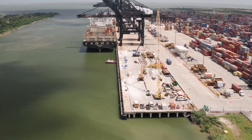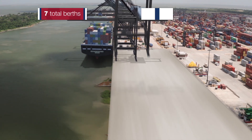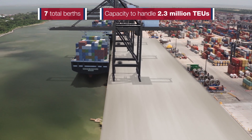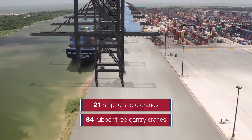We've got plans to continue growing the infrastructure at both container terminals. We will add three more berths to the Bayport Container Terminal, bringing our total berths to seven, and capacity to handle 2.3 million TEUs by 2030. By that time, we will have 21 ship-to-shore cranes and 84 rubber-tired gantry cranes working at the facility.